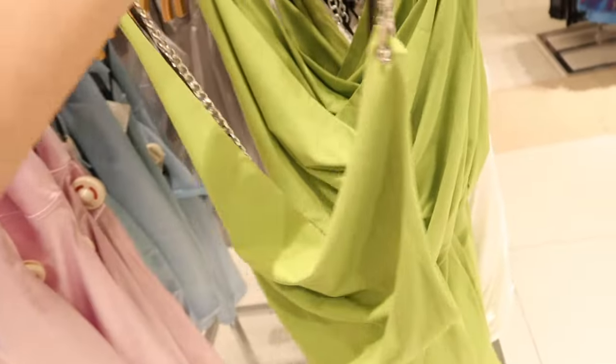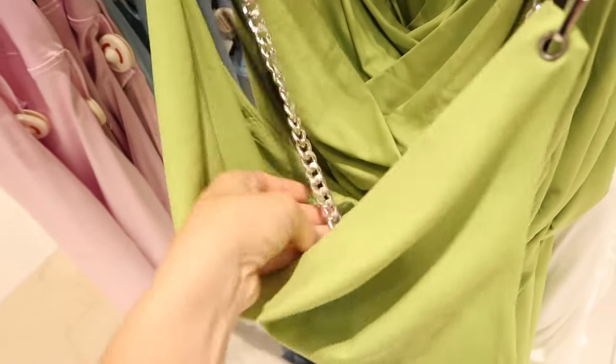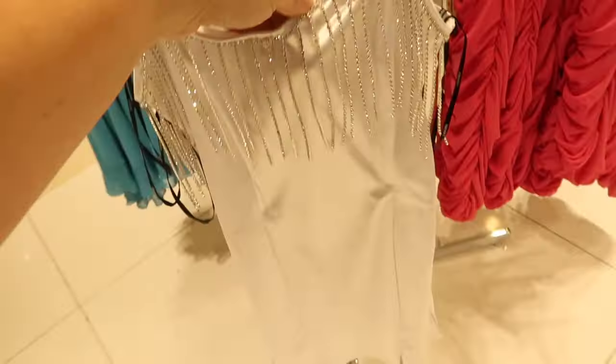Over here I'm seeing a new little drape front top with chain detailing that crisscrosses in the back. In lime, also in white and in black, and they are $34.99.